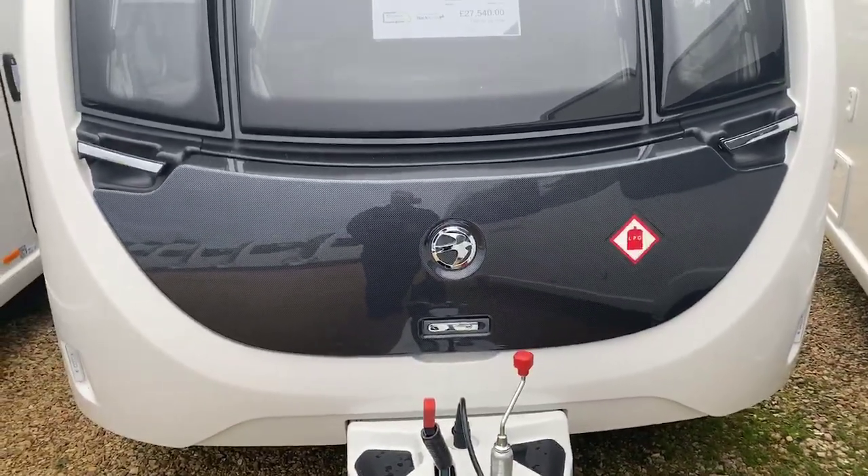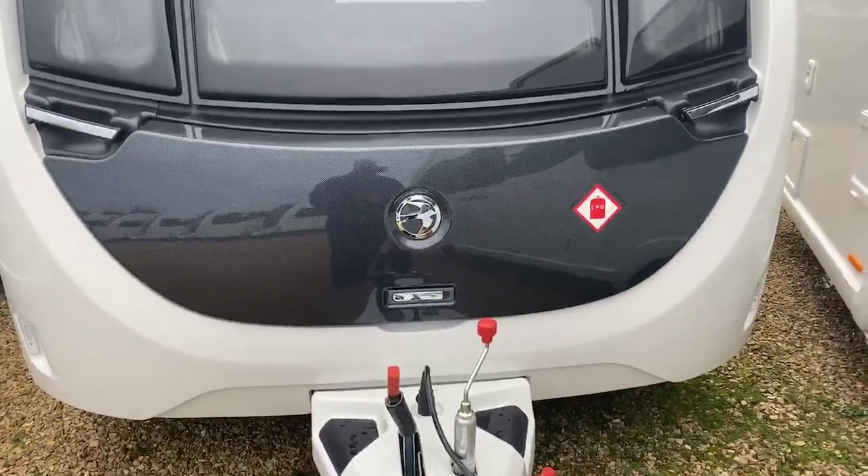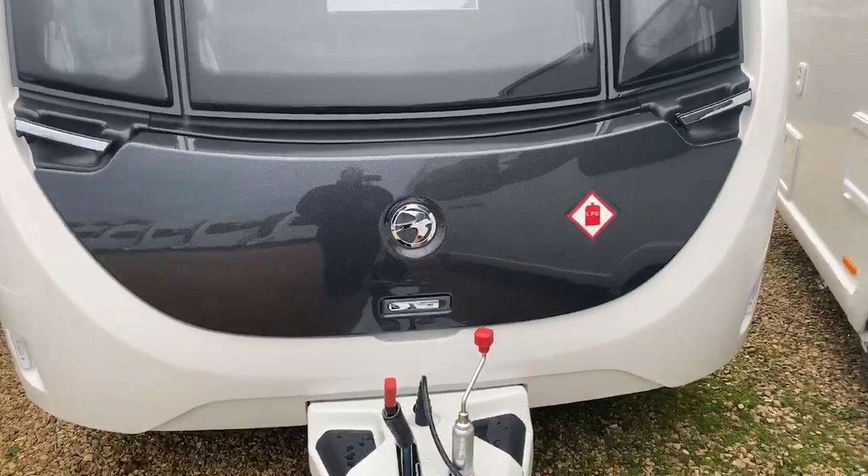There's space in there for two 6kg gas bottles and light items such as your step, your electric hook-up cable and other amenities that you might need with the caravan.